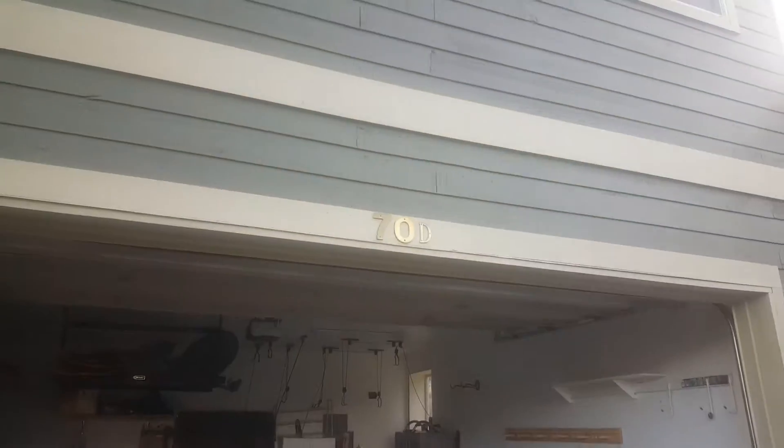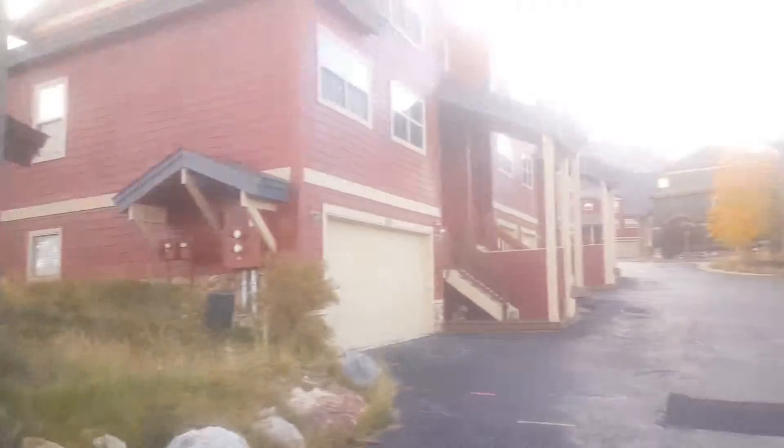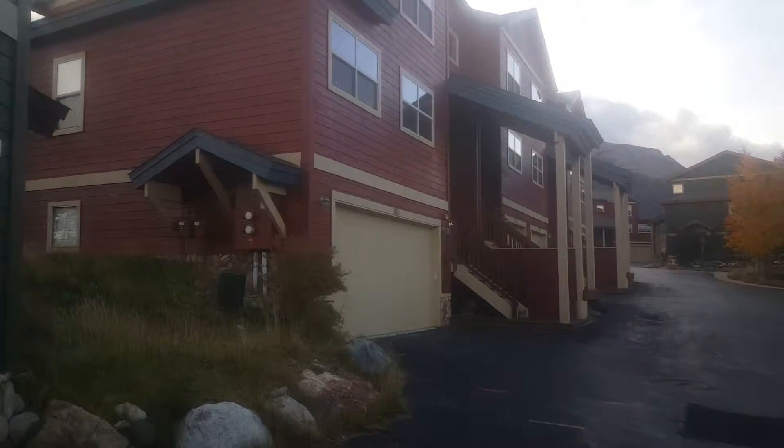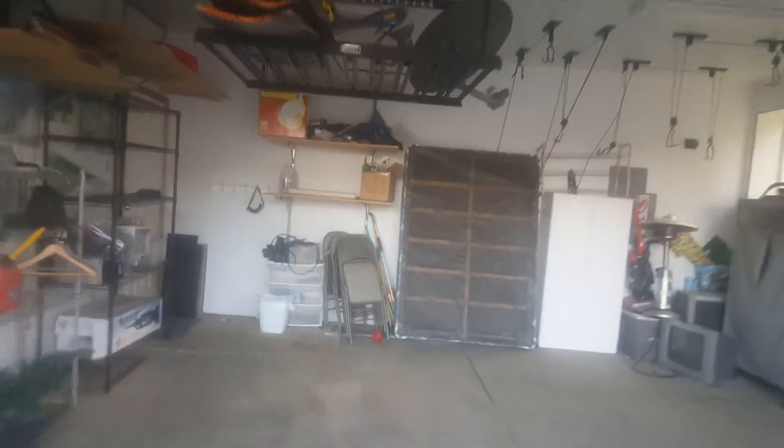So here's 70 Black Diamond. The reason we couldn't get in yesterday is because that's the building I was trying to open — when you're at the wrong unit, usually the code won't work.